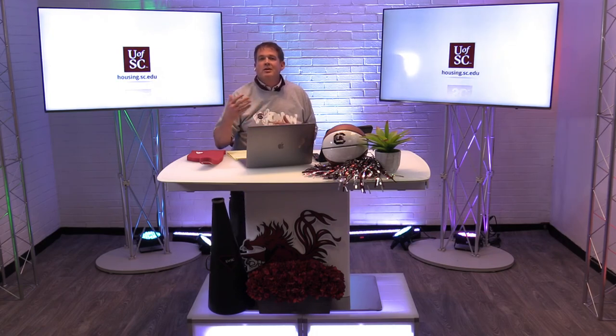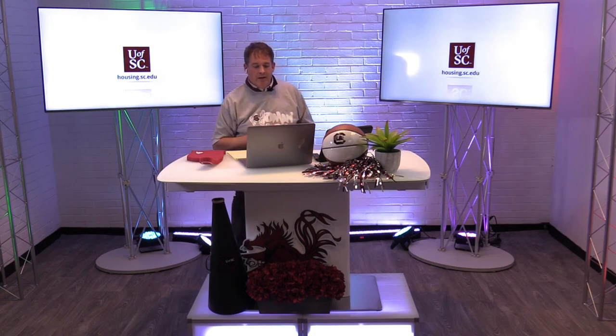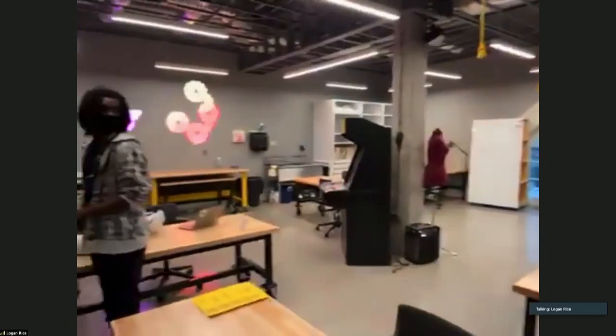We'll also be talking about roommates and roommate matching, and this thing you may have gotten an invite to — USC Housing Plus — and how you can be a part of that. All that is coming up in just a few minutes. It looks like Logan might be ready for us. Logan, tell us a little bit about where you're at. I'm at the Makerspace here in the Rotos Fellows Community, and we've got some students hard at work.